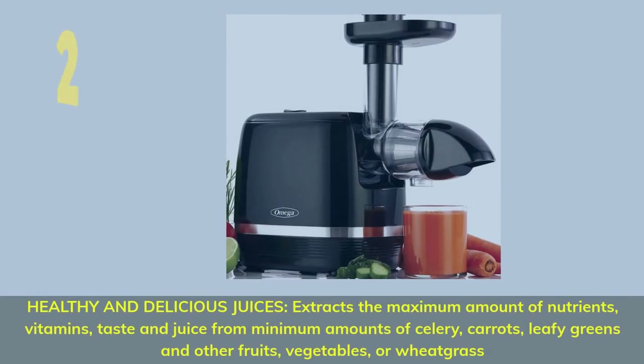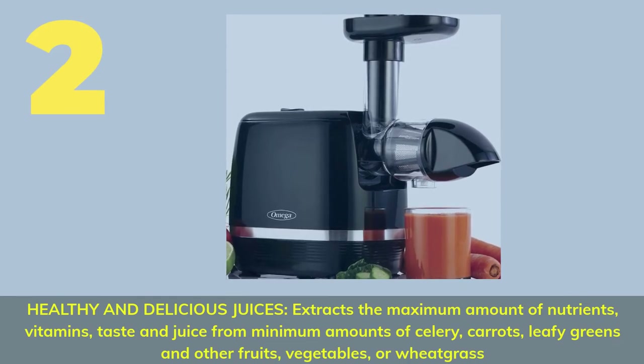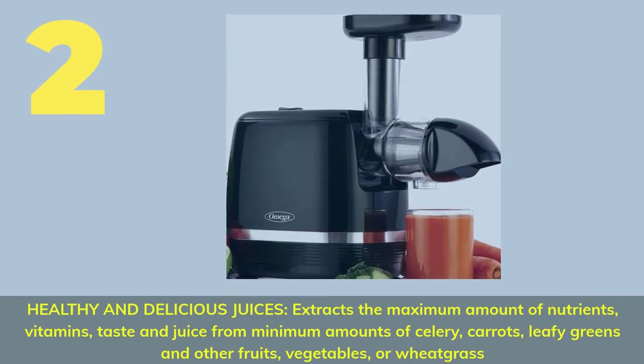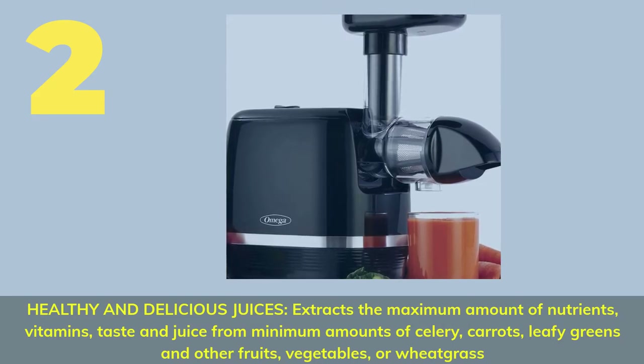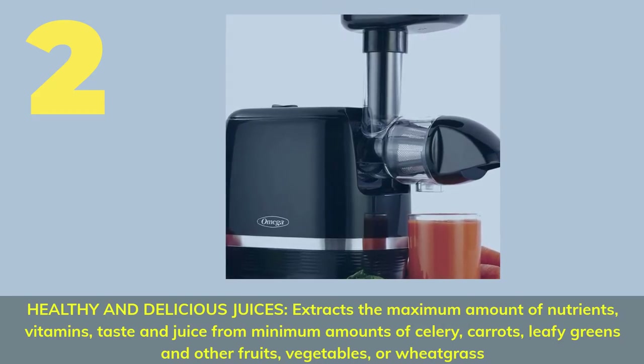Number 2. Healthy and delicious juices — extracts the maximum amount of nutrients, vitamins, taste, and juice from minimum amounts of celery, carrots, leafy greens, and other fruits, vegetables, or wheat grass.